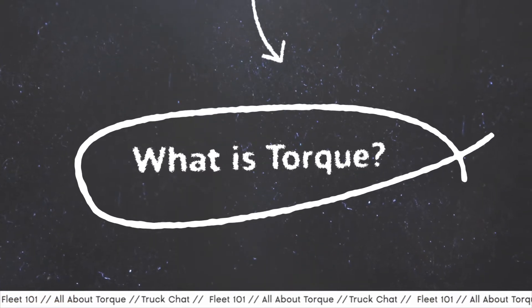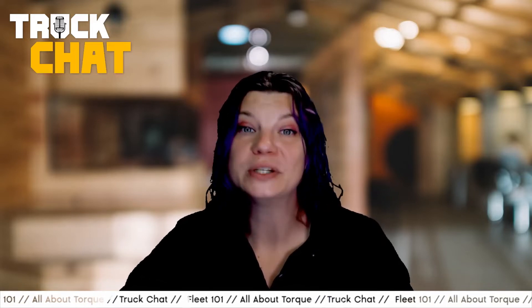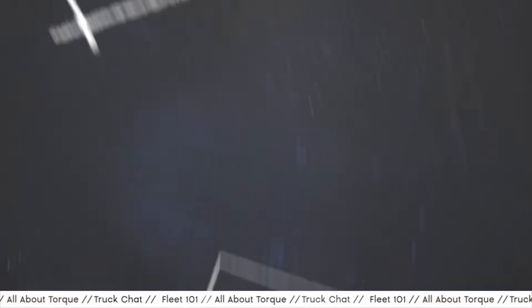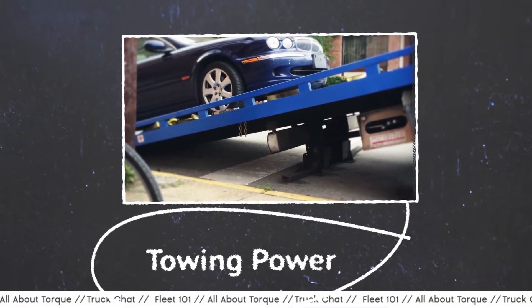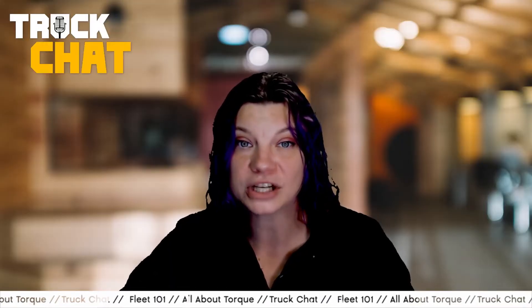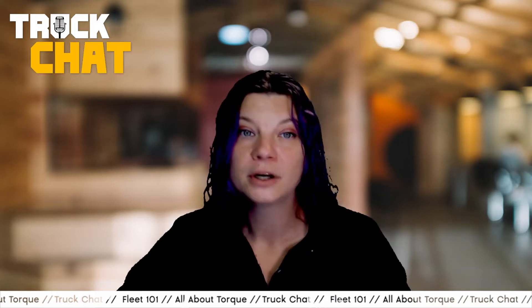So, what is torque? First off, we need to set the record straight. Although related to one another, horsepower and torque are two different things. While both are an indicator of power, torque will likely be of more interest to those in the world of vocational fleet. Simply put, torque is an indicator of towing power, while horsepower is the maximum power available to a vehicle and has more to do with the speed and the rate at which an engine accomplishes work. For a basic comparison, you'll likely see many sports cars with higher levels of horsepower than a truck meant for heavy lifting, and vice versa.